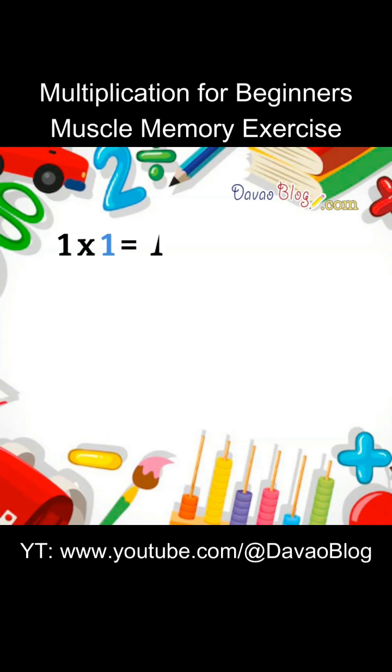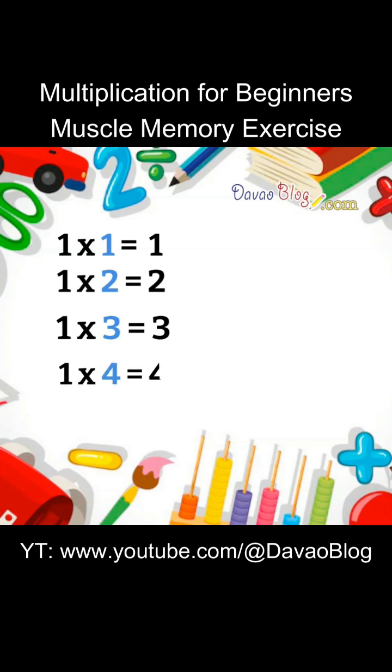1 times 1 equals 1. 1 times 2 equals 2. 1 times 3 equals 3. 1 times 4 equals 4. 1 times 5 equals 5.